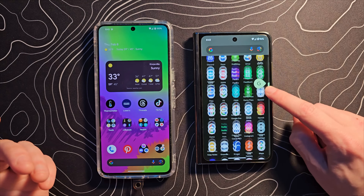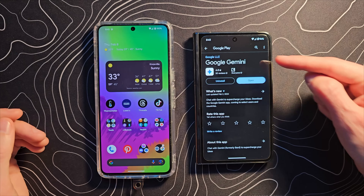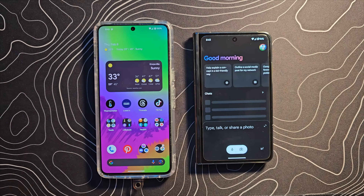Once you install the Gemini app there are some pretty exciting things you can do, and it actually works in a way I personally was not expecting. I thought this was just going to be a link to the Gemini website, but it is in fact quite a bit deeper than that. I've got it installed on my Pixel Fold and my wife's Pixel 8 Pro. The first thing you need to do is go to the Google Play Store and search for Gemini, then install it directly.